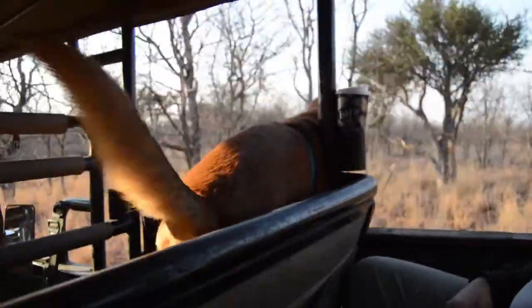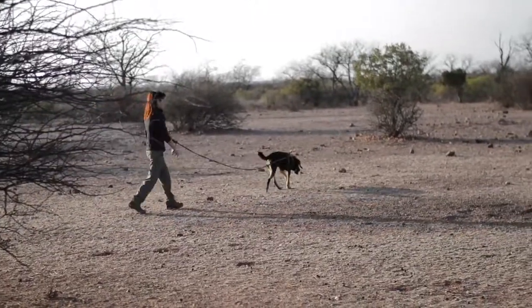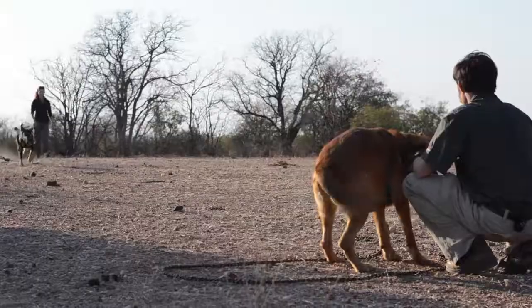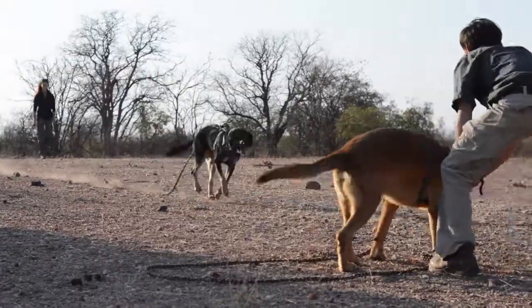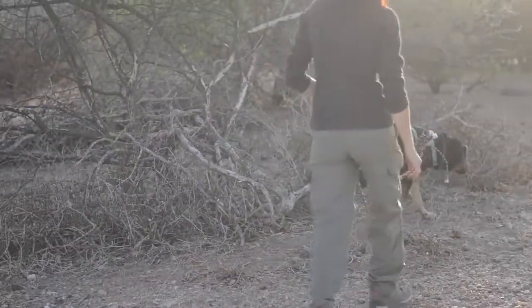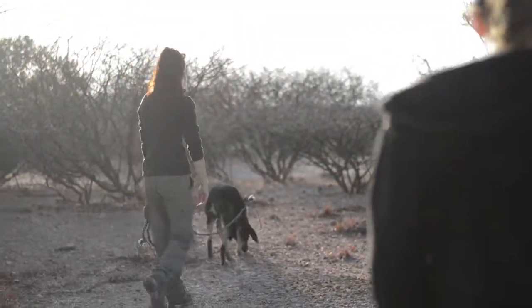This morning we headed out with the scat dogs — two scat dogs undergoing training on the reserve. When we combine their work with other methods such as camera traps and track plots, it gives us a more accurate view of what predators are on the reserve and where they frequent. Since the dogs are still undergoing training, we follow along the hind just to get them used to others being around while they work.